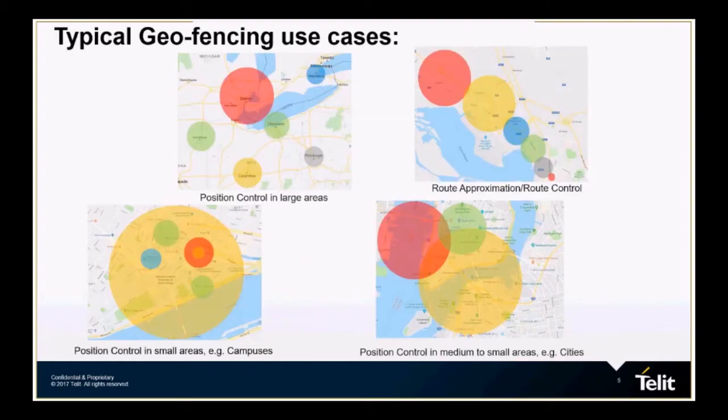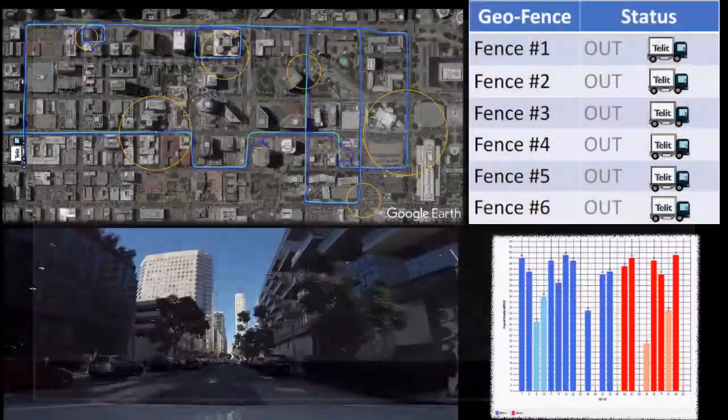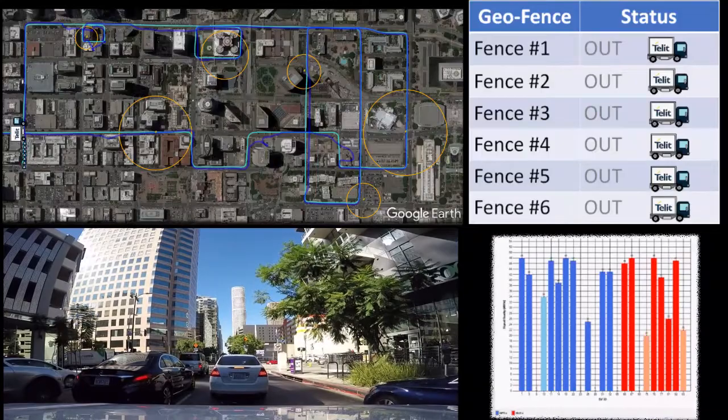The boundaries can be overlapping, they can be touching, placed inside each other, or even in totally different cities. They are set up through an easily defined set of commands that can be controlled via the host. This video will depict a typical urban canyon environment based off a GNSS receiver.